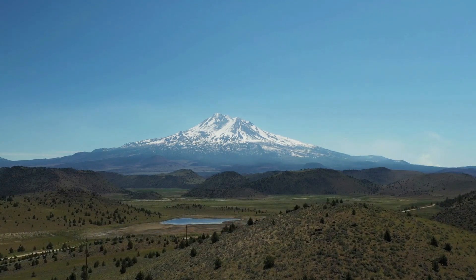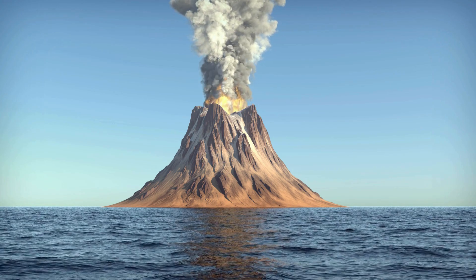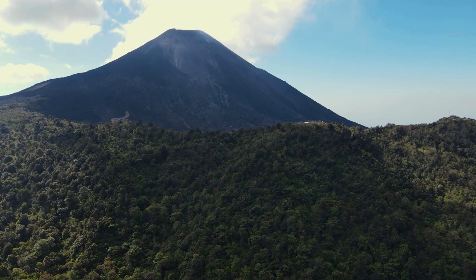The story of this eruption is far from over. It is a testament to the Earth's dynamic nature and a call to action for humanity to explore, understand, and protect the planet we share.